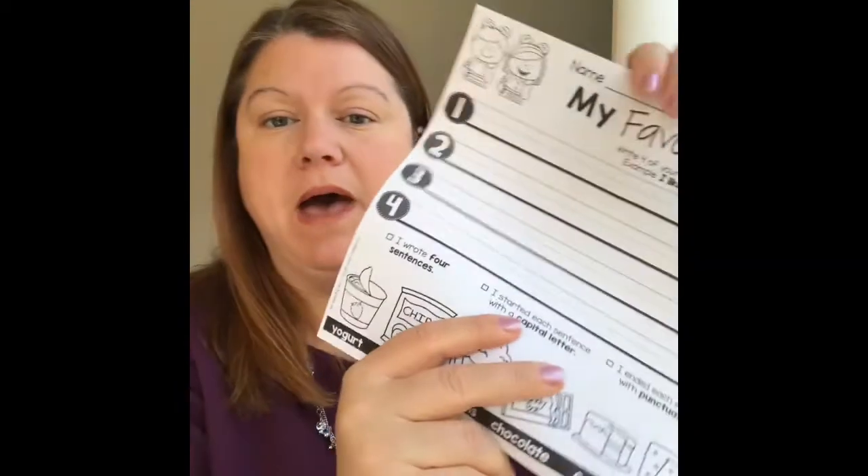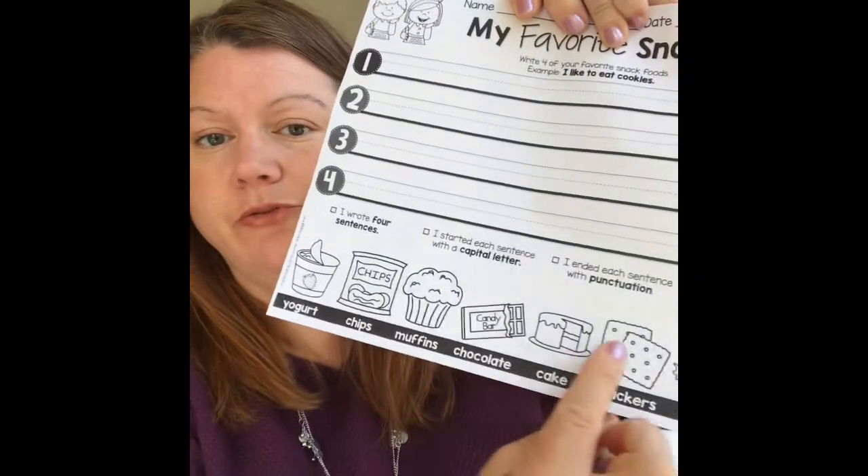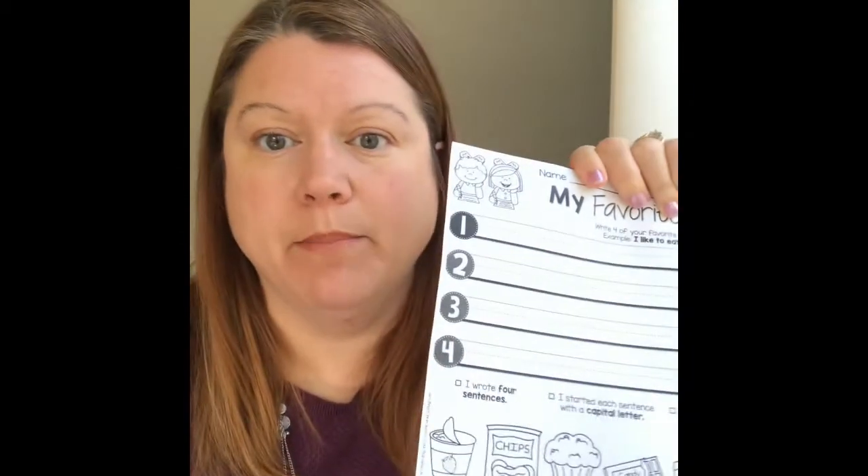So the first thing I want you to do is at the bottom, I want you to pick out the four things you like the best. Then I want you to color them in. You can use crayons, markers, or colored pencils — whatever you have. Go ahead and give it a try.